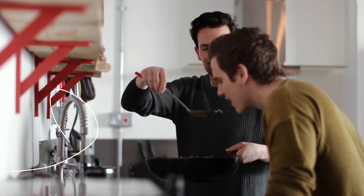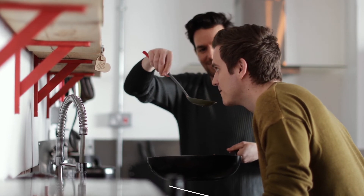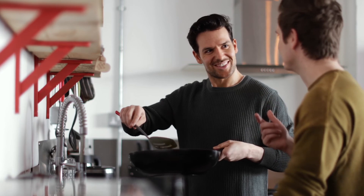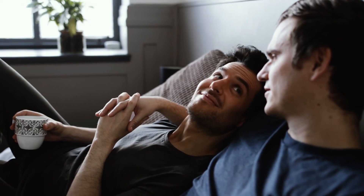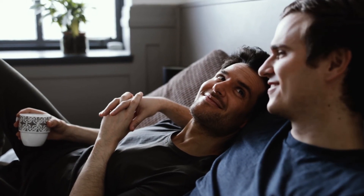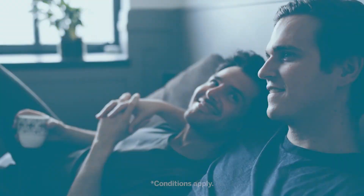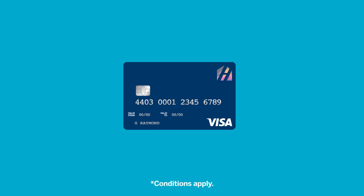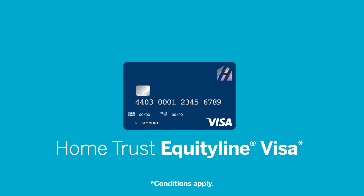Simply put, a Home Trust One Charge is a mortgage combined with the accessibility of an Equity Line Visa. Having access to revolving credit would allow them to purchase their home and pay for much-needed repairs. When your client wants to create the home of their dreams and needs access to funds to help pay for unexpected repairs, unlock the possibilities with the Home Trust Equity Line Visa.